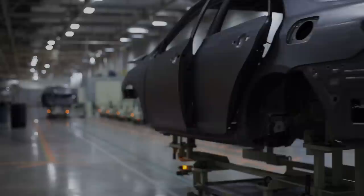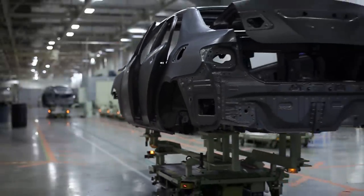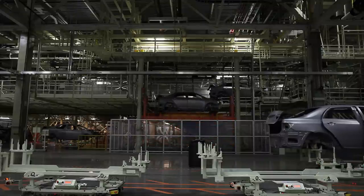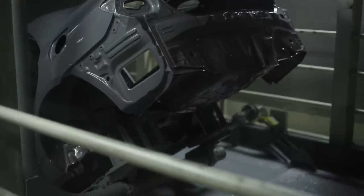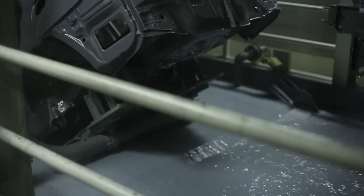Electro-deposition, or ED, is where corrosion-proof paint is applied to the vehicle shell. The shell body unit is washed, rinsed, conditioned, phosphated, electro-coated, and cured. ED Paint ensures a smooth palette for the top coat process and a corrosion-free unit for its future owner.